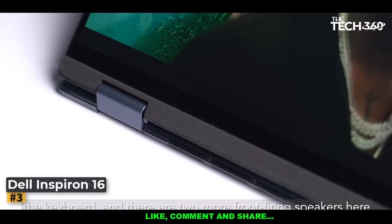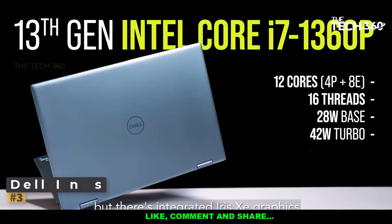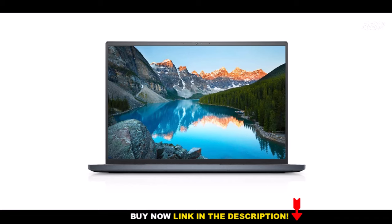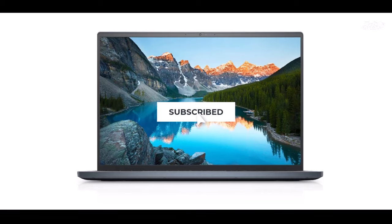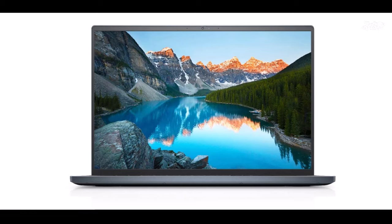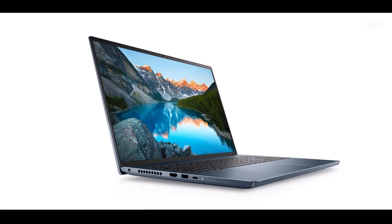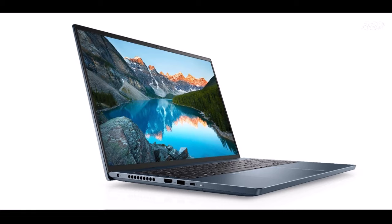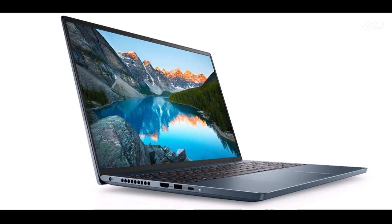This thin and lightweight device offers superior visuals and comfort for extended productivity sessions. Crafted with aluminum, the Dell Inspiron 16 exudes elegance while maintaining exceptional durability. Its slim profile and lightweight design make it the perfect companion for on-the-go professionals. The expansive 16-inch display features FHD+ resolution, 250 nits brightness, and 100% sRGB color coverage, delivering vibrant colors and crisp detail.